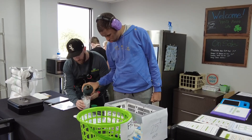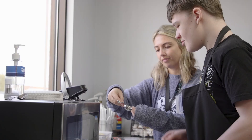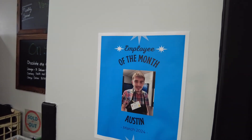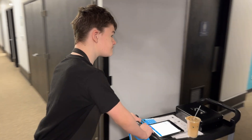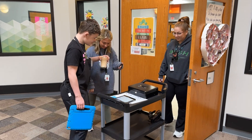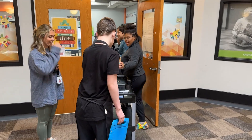We started the Transition Café so students could get the chance to work on their vocational skills. Students start their shifts with a routine of clocking in, getting their aprons, getting their name tags, and then checking to see what orders they have to do for the day. It's been really great to have our students get involved at the café so they can work on their problem-solving skills.